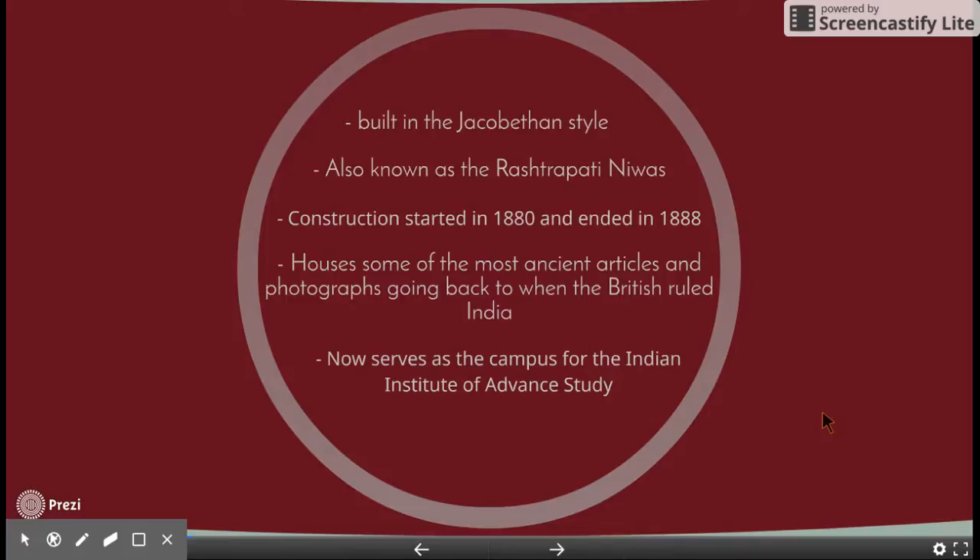Its construction started in 1880 and it was finished in 1888. It's home to some of the most ancient articles and photographs originating from Colonial India. It now serves as a campus for the Indian Institute of Advanced Studies.